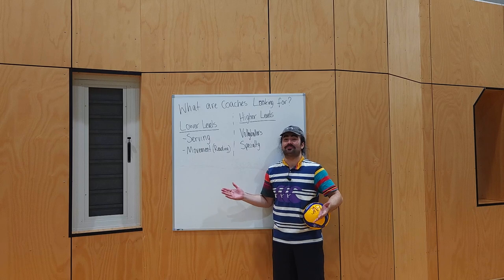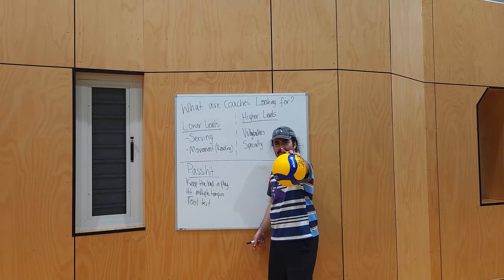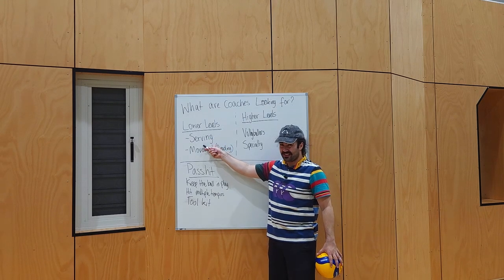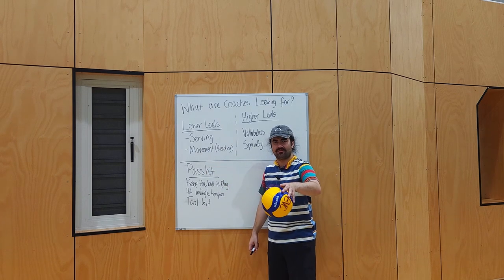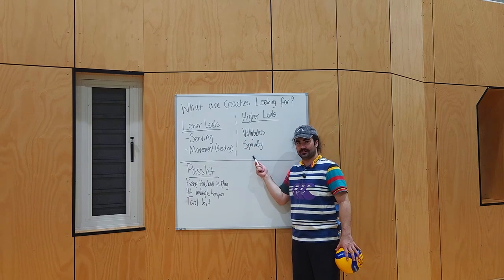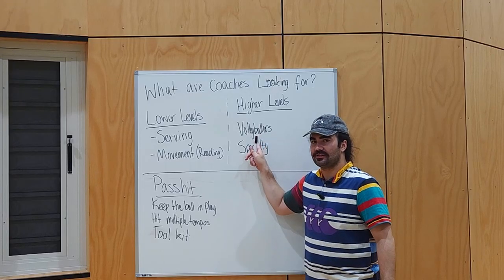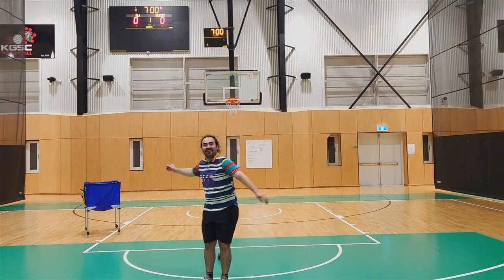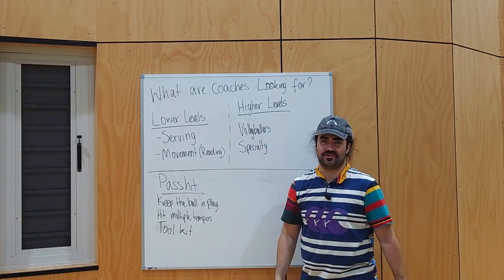In my opinion, unless you're an absolute freaking gun, no one's going to want you — they're going to expect you to be able to play. You get better at what you practice. If you're in the lower levels, you need to start practicing your serve and your movement and reading skills around the court. If you're of a higher level, you need to nail being a volleyballer, and then you need to start specializing. Start thinking now: if you're already at this level, what can differentiate you from the other players? Because everybody can hit hard, everybody can jump serve at this level — so you need to get better than that.